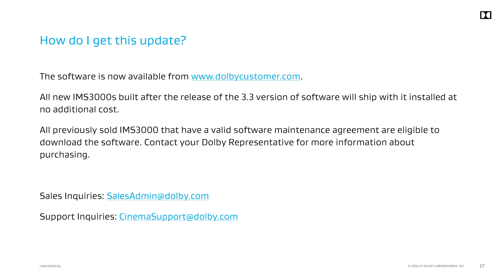This new software bundle is currently available. All previously sold IMS 3000s with a valid software maintenance agreement are eligible for the upgrade. Contact your Dolby representative for any questions you might have.